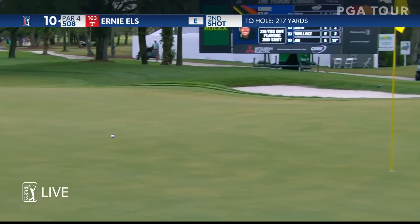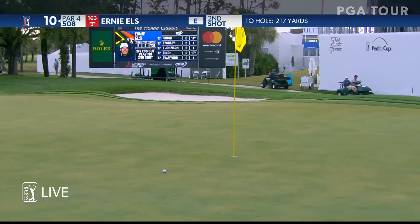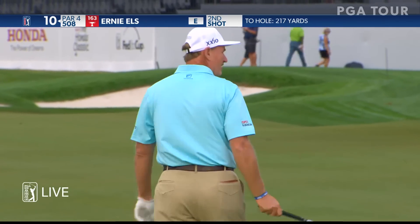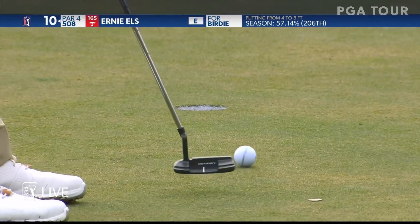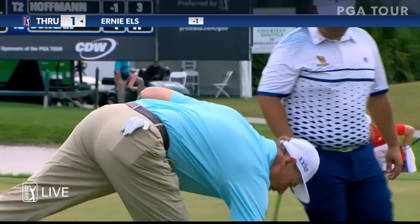That's a good one right there. That is a really, really nice shot by Ernie Els — certainly the best we've seen early in this opening round. That's a great birdie starting out.